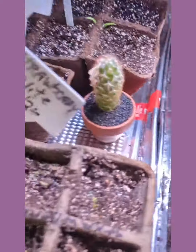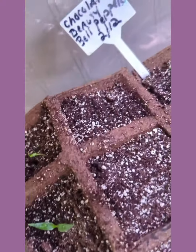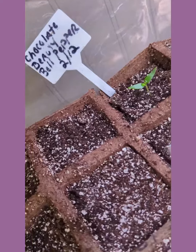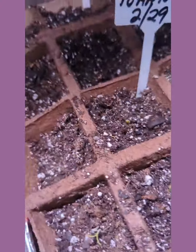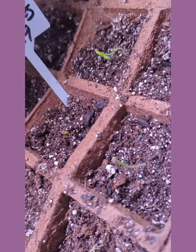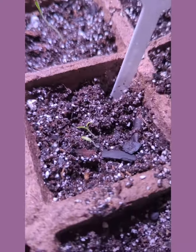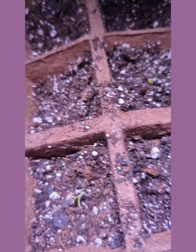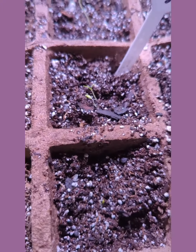I have these Chocolate Beauty Bell Poppers — I'm so excited about these. And I've got these little tomatoes here that are just sprouting; those are called Flamenco tomatoes.